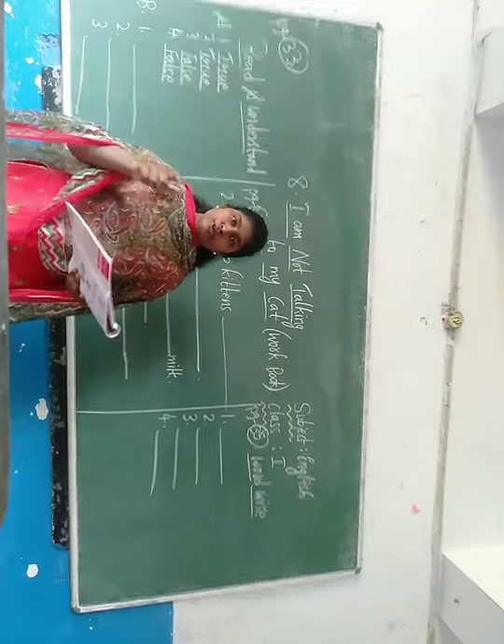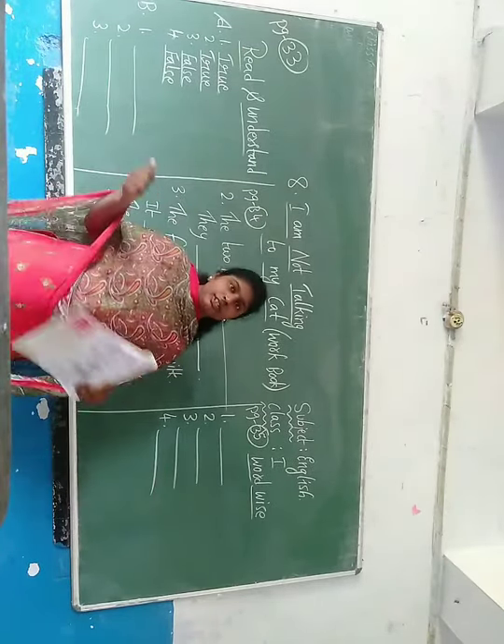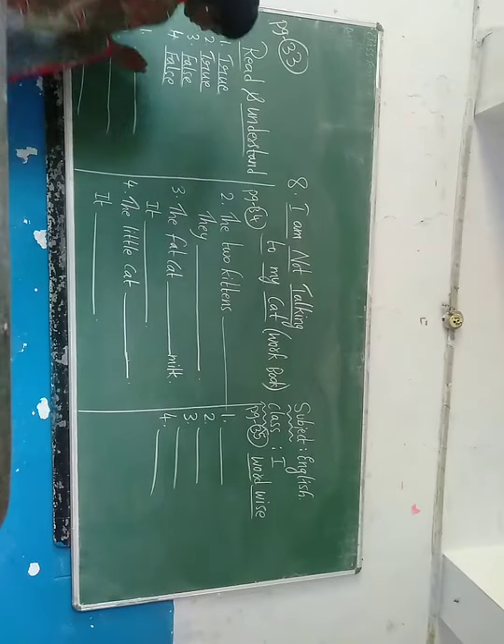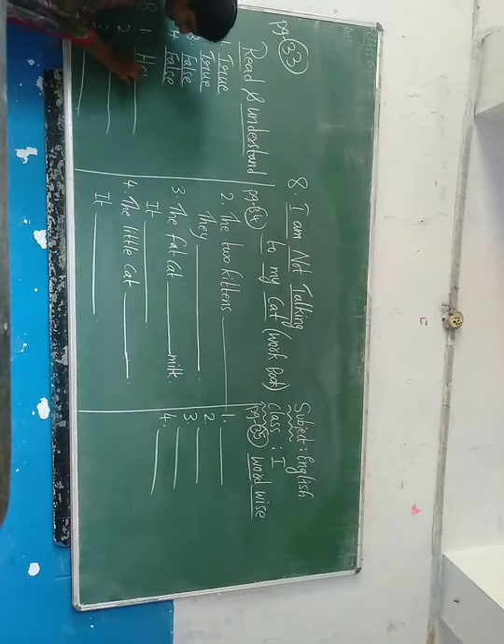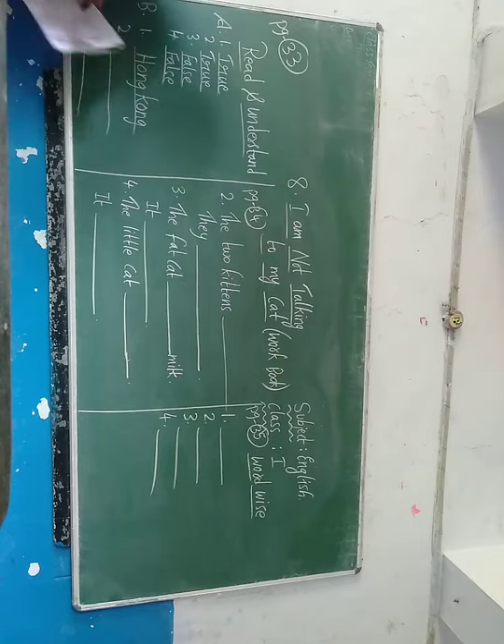Answer the following questions in three words. Where is the shop? The shop is in Hong Kong. So right here: Hong Kong, H-O-N-G, K-O-N-G, Hong Kong.